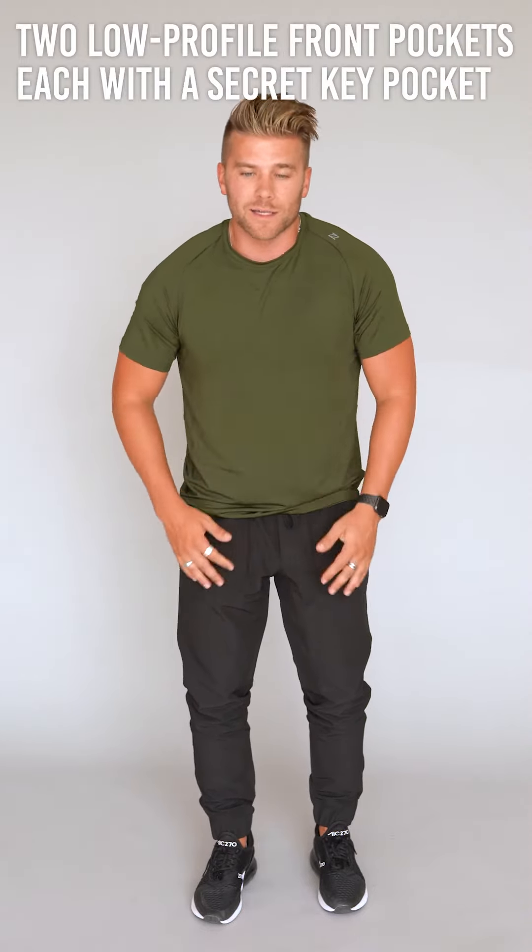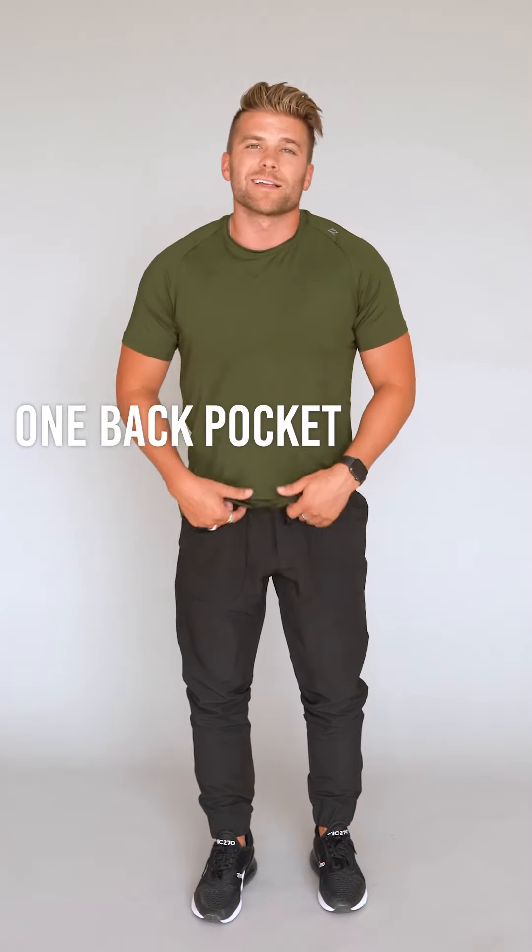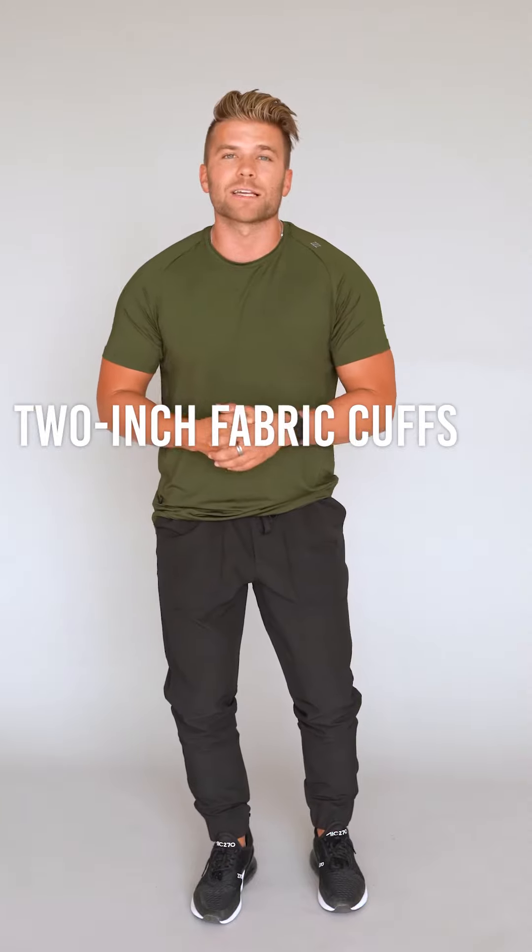It's a really nice thin athletic material, so it's really comfortable to wear. You get two big front pockets as well as one rear pocket, the elastic waistband with the drawstring, as well as the elastic cuffs around the ankle, just to make sure everything fits really well and stays in place like it should.